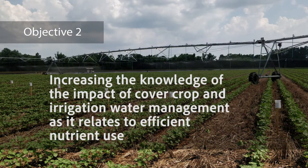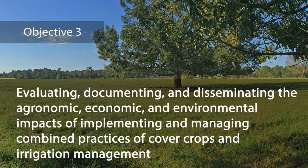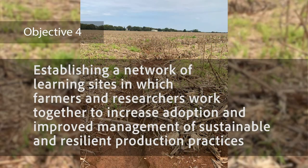Increasing the knowledge of the impact of cover crop and irrigation water management as it relates to efficient nutrient use. Evaluating, documenting, and disseminating the agronomic, economic, and environmental impacts of implementing and managing combined practices of cover crops and irrigation management. Establishing a network of learning sites in which farmers and researchers work together to increase adoption and improve management of sustainable and resilient production practices.